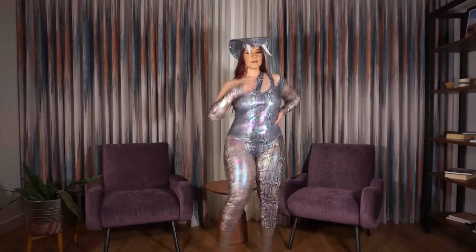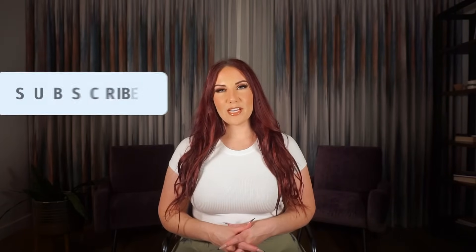Thank you guys so much for watching my Fashion Nova Curve Halloween 2023 costume haul! Please comment and let me know which costume was your favorite. Don't forget to subscribe and click the bell button to join my notification gang. If you're looking for extra exclusive content, click the link in the caption below. Thanks so much for watching!